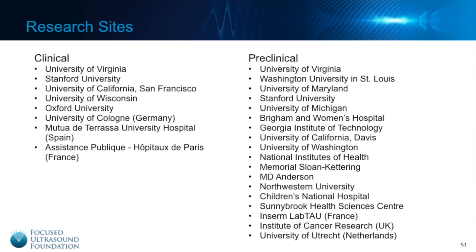Here's a snapshot of the many research sites around the world that are active in immunotherapy research with Focused Ultrasound. This is an evolving list with new sites coming online all the time. The Focused Ultrasound Foundation has played an important role in the growth of the field, either directly funding these researchers or building collaborations that are critical to catalyzing the field.